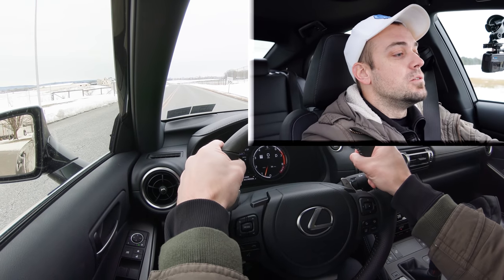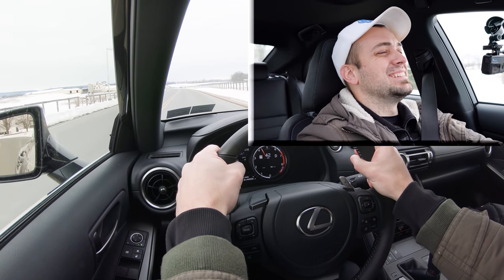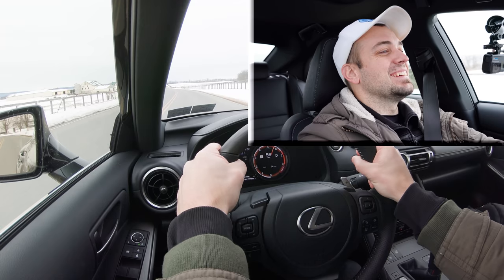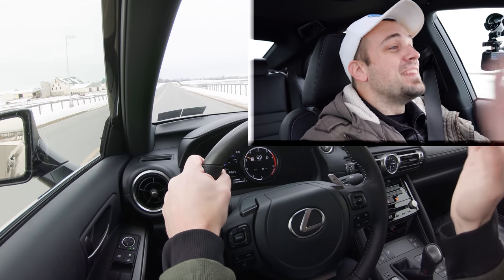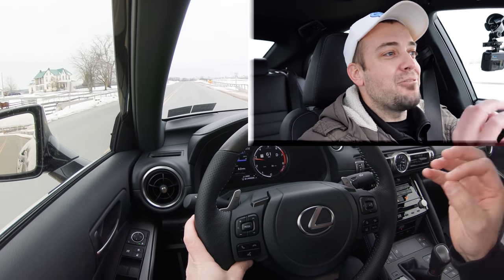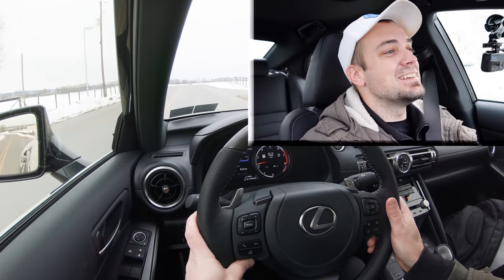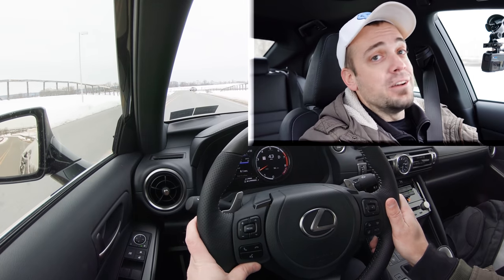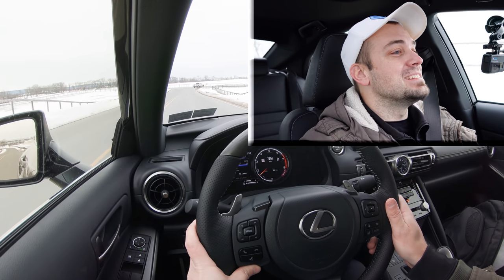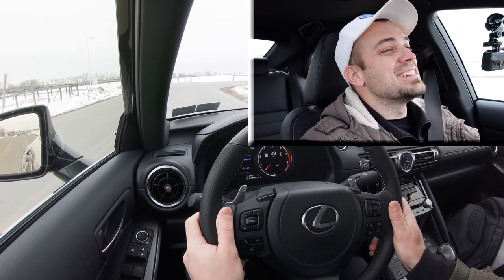Let's get back to our straightaway and see how quickly this thing gets up to speed from a standstill — in three, two, one. Wow, that does not feel like 0-60 in 5.6 seconds — I feel like that was quicker. That felt really good in this all-wheel drive IS 350. I'll be honest, I miss my Mustang now, but that was a very nice acceleration without a doubt.